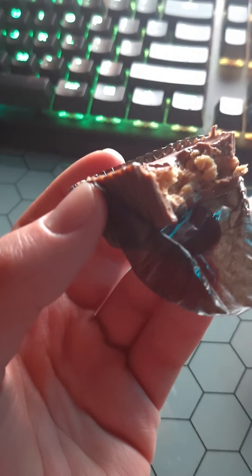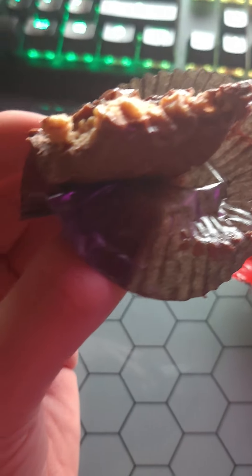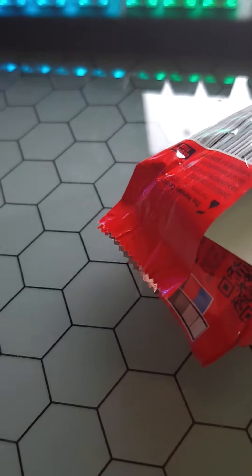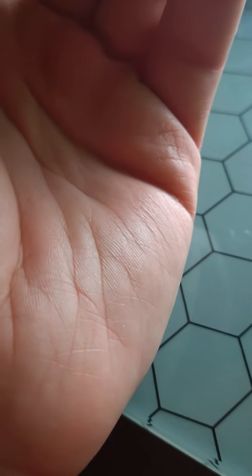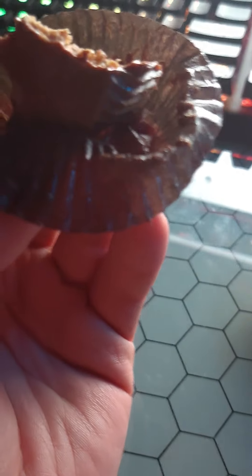Yeah, that's a weird one. This texture is just like... huh. It's like chewy and crunchy at the same time. You don't even taste potato chips — it just adds a really kind of unpleasant crunch, I would say. Yeah, I'm not a big fan of this, I'm gonna be honest. I'm gonna finish it, obviously. Not a huge fan.